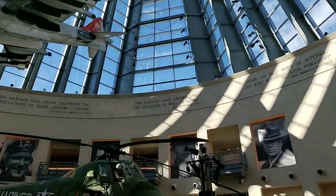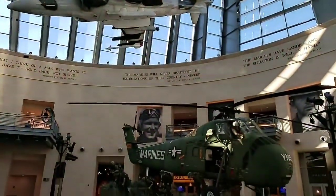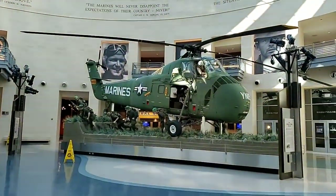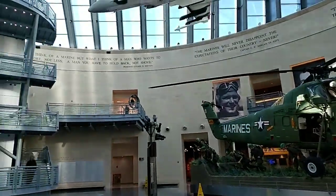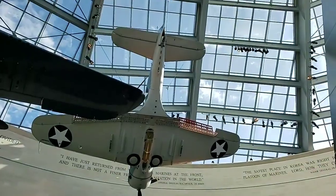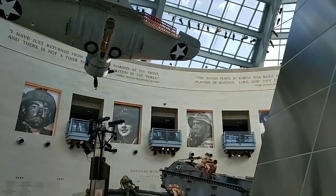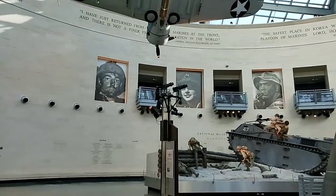This documents marine history since its beginning. So if you're anywhere near DC, put this on your list, because it is powerful. I was looking at some combat footage of a battle my dad was in in World War II.